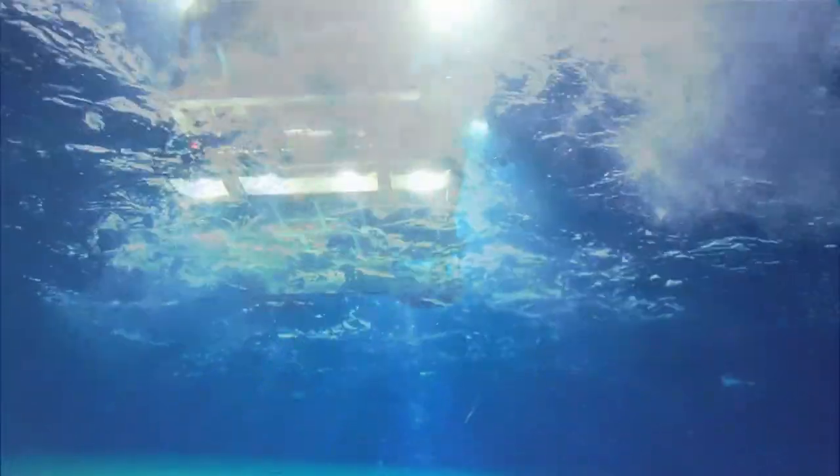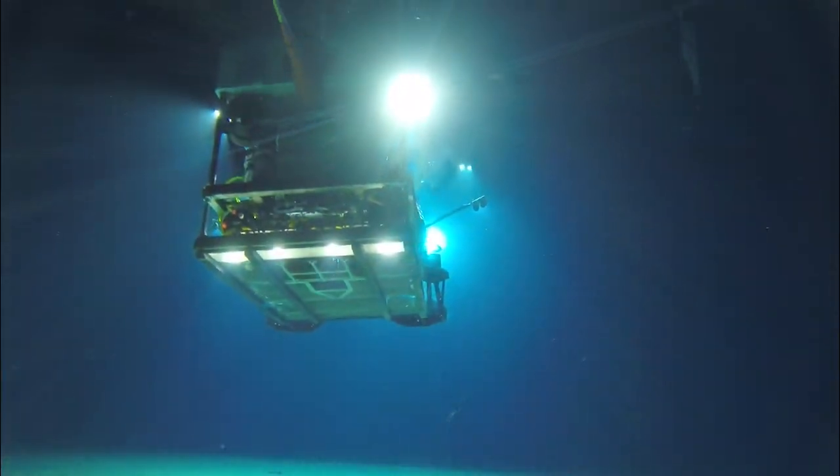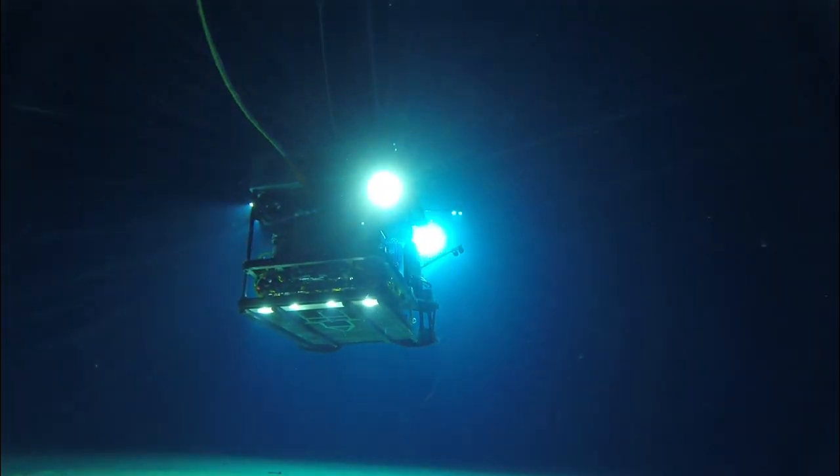The Twilight Zone, a region of the water column where the last bits of sunlight give way to total darkness, is home to many such organisms.